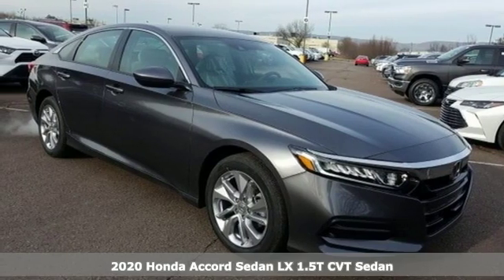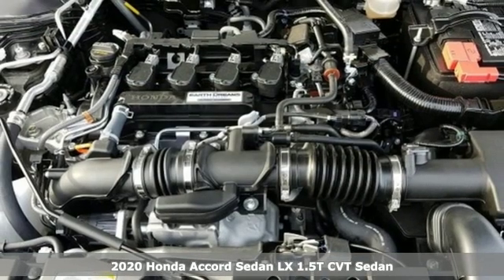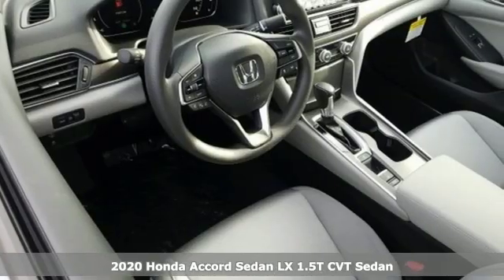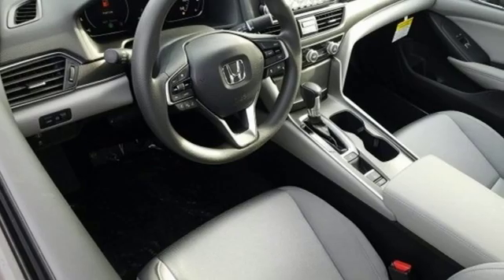Here's a new 2020 Honda Accord Sedan. Year after year, the Accord is showered with awards and praise. Take a look and it's easy to see why. Drive it and you'll know why.